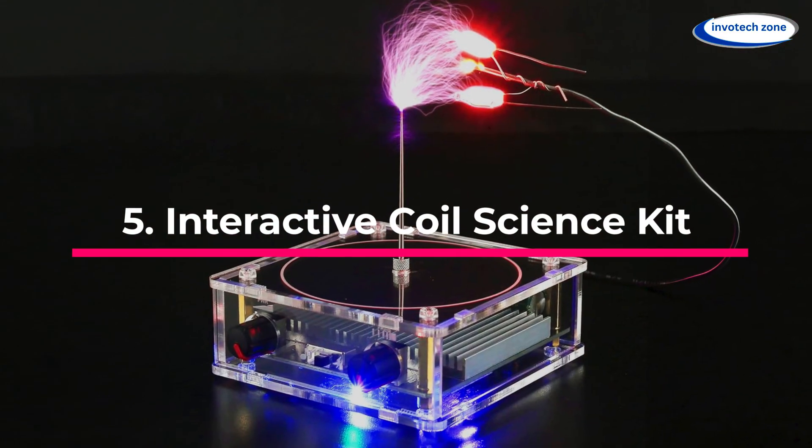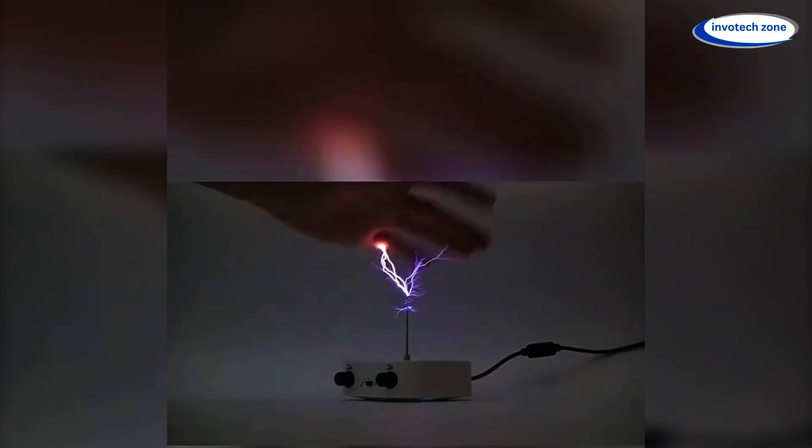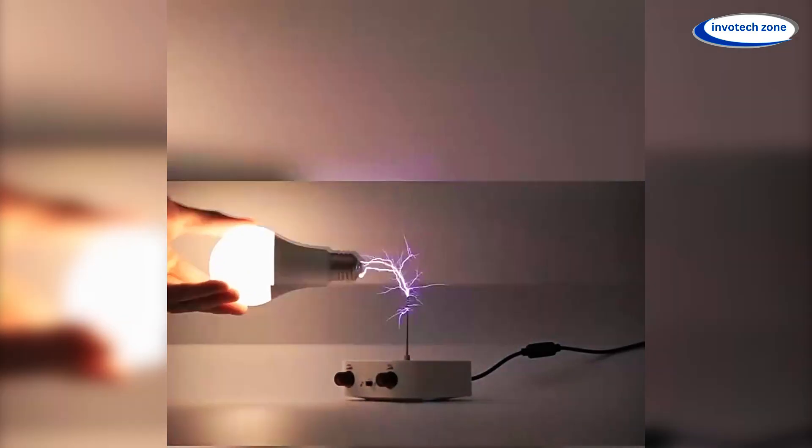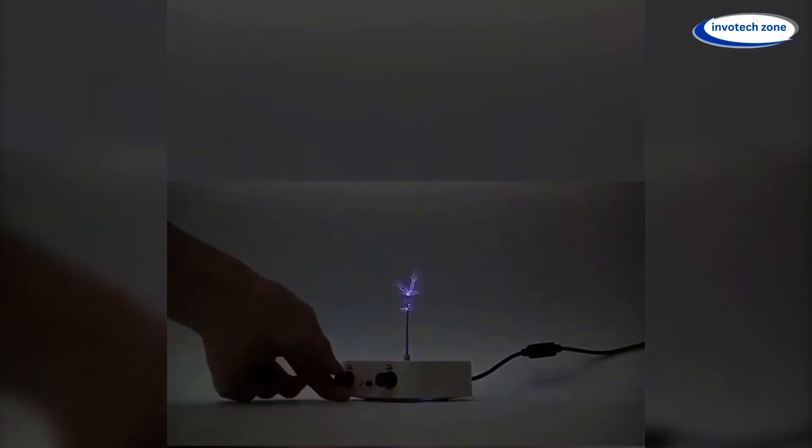Interactive Coil Science Kit. Friends, imagine holding lightning in your hands — that's really frightening, isn't it? Imagine the room is dark, you reach out, and suddenly energy crackles to life, dancing at your fingertips.